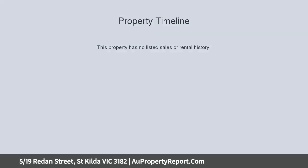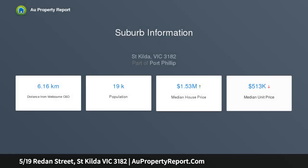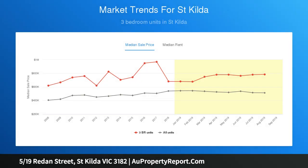Chapel Street and Fitzroy Street are both comfortably walkable from this exquisite home, which gracefully presents a flowing floor plan and beautiful leafy outlooks from each of its well-proportioned rooms, nestled within the privacy of the first floor.